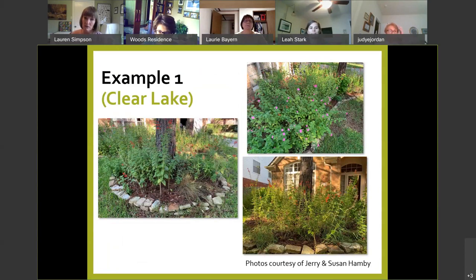A picture is better than a thousand words, so let me show some examples of wildscapes. This one is in Clear Lake — Jerry and Susan Hamby's home. Wildscapes don't have one blueprint — they can look more wild or more manicured. It's a sliding scale depending on your land and your preference. Here the garden beds are a bit wilder than traditional landscape, but chunky stone borders make it read as garden nonetheless.